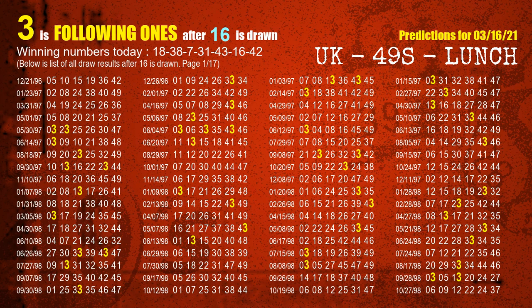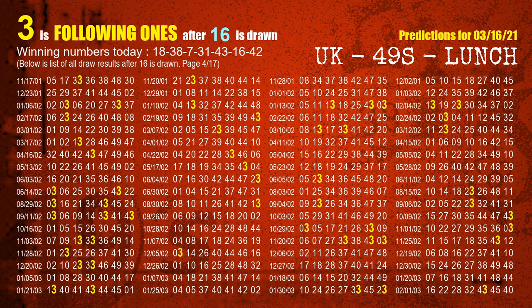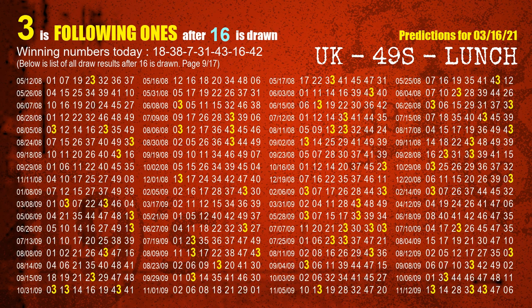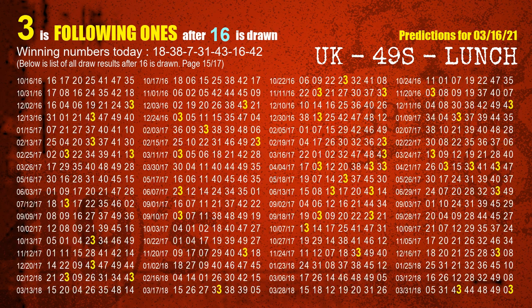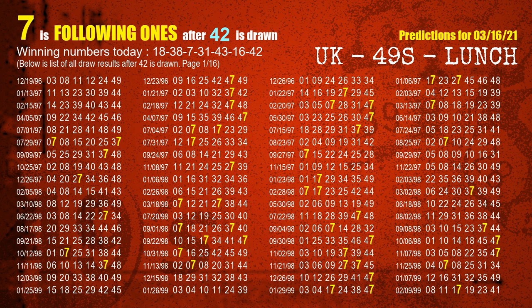The most frequently following units digit is 3 when 16 is the winning number in the last draw. The booster winning number is 42. The most frequently following units digit is 7 when 42 is the winning number in the last draw.